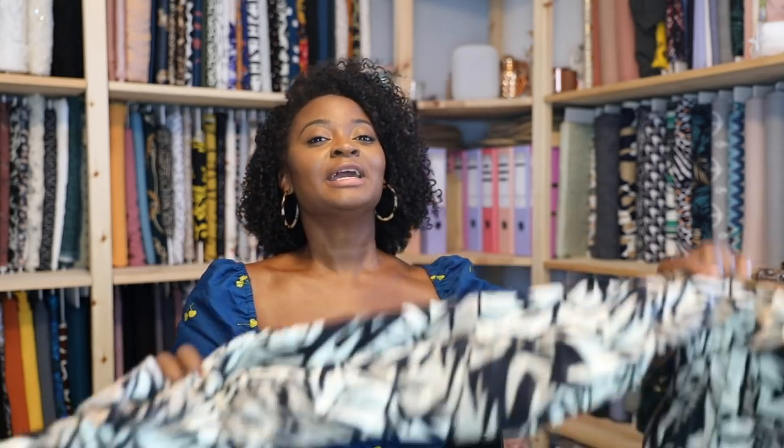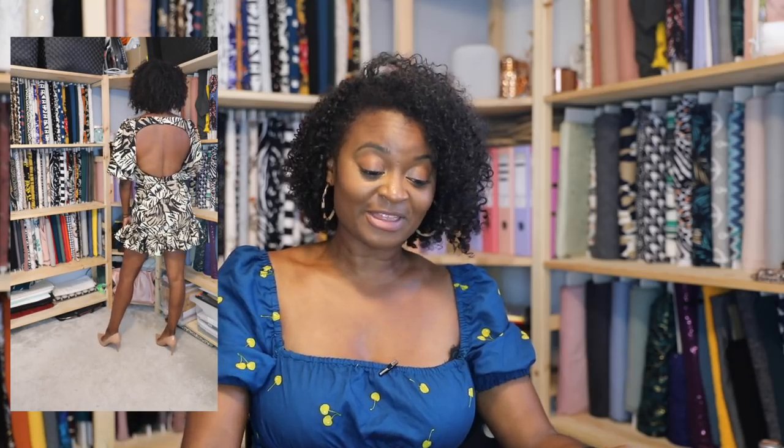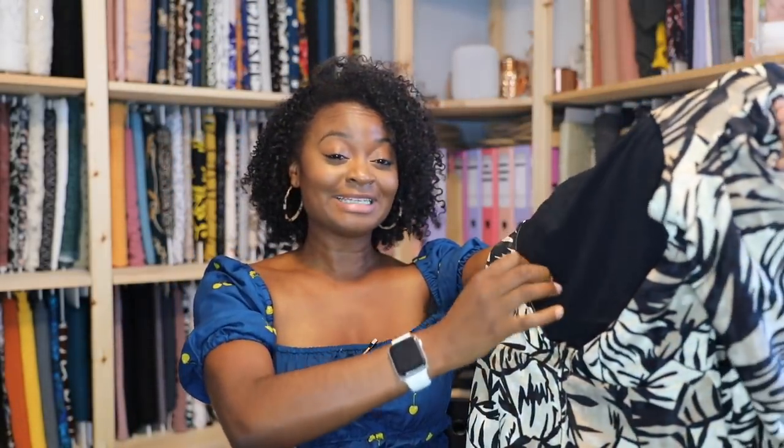I decided to take the dress completely apart and use the pieces as fabric to create something new. I went on Pinterest and found a dress I loved from a brand called Shona Joy - I think it's called the Zella dress. It's no longer available but I love the big puffy sleeves, open back, and ruffle at the bottom. I used blocks based on my body size, made two test versions, then finally unpicked the whole original dress - which took an hour or two - and used it to make this.